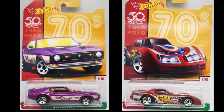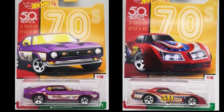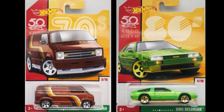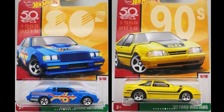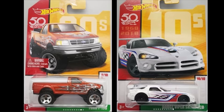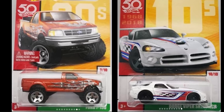We are also getting our first look at Mix 2 of the Decades Throwback set that is a Target exclusive. The cars in the set are the Mustang Mach 1, the Greenwood Corvette, the 70s Dodge Van, the DMC DeLorean, the Buick Grand National, the 92 Ford Mustang, the 97 Corvette, the Ford Mustang, the Ford F-150, and the Dodge Viper SRT ACR.